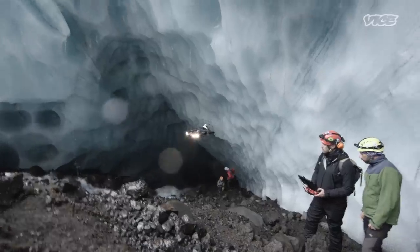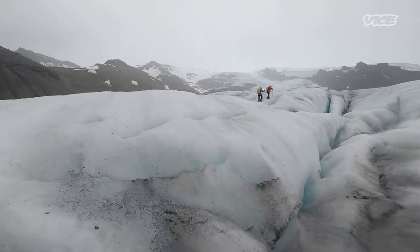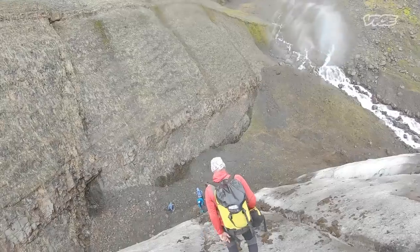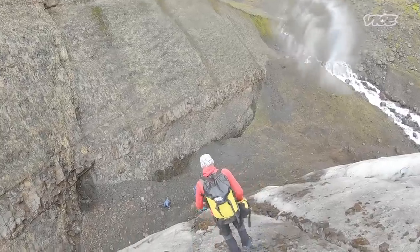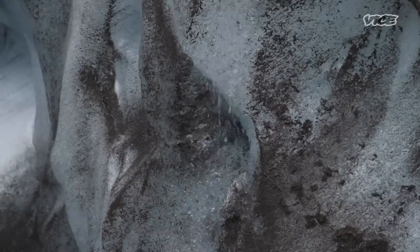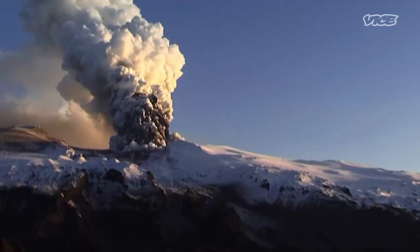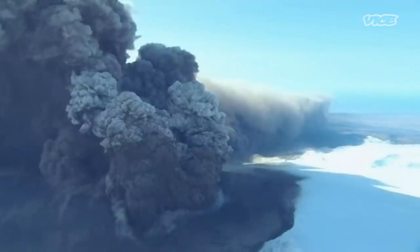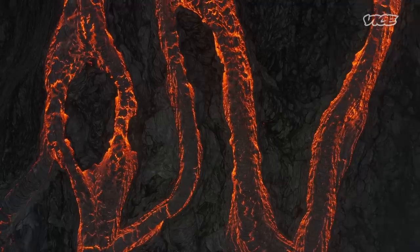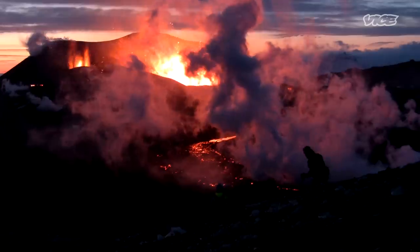If you lose a drone, you lose the data. To get there requires crossing some of the world's most treacherous terrain. Their aim is to find out if glaciers are melting from below as well as on top, and how this could lead to disastrous volcanic eruptions. When the red-hot magma mixes with the ice-cold glacier ice, then you have an explosion. These are very extreme environments.